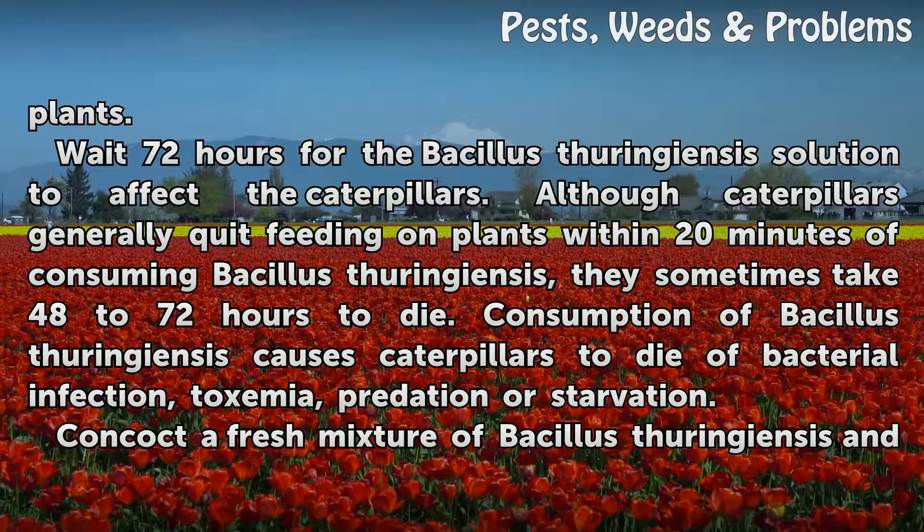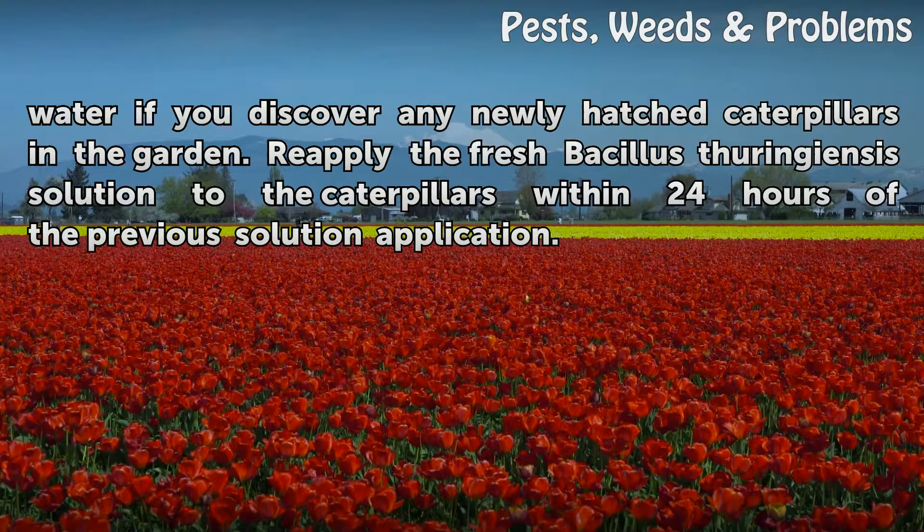Concoct a fresh mixture of bacillus thuringiensis and water if you discover any newly hatched caterpillars in the garden. Reapply the fresh bacillus thuringiensis solution to the caterpillars within 24 hours of the previous solution application.